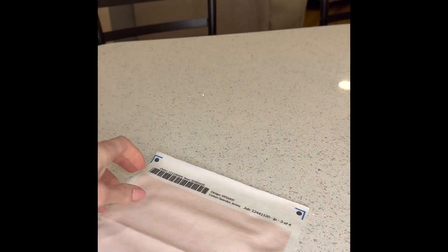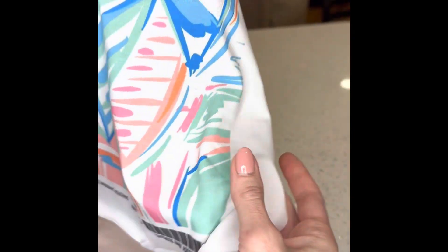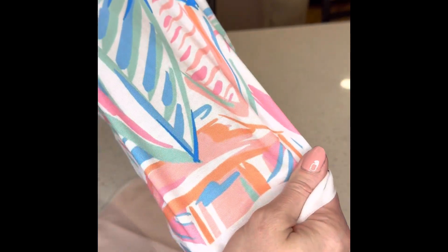My next project will be using this Lily Pulitzer inspired sailboat fabric for matching girls outfits as well.